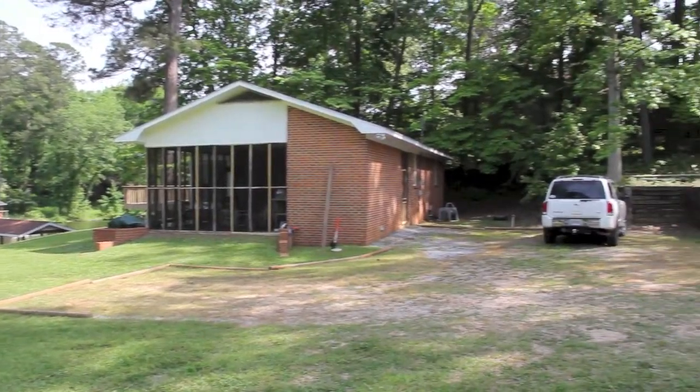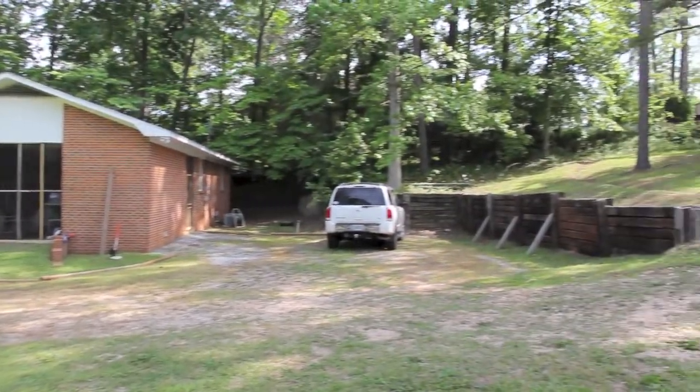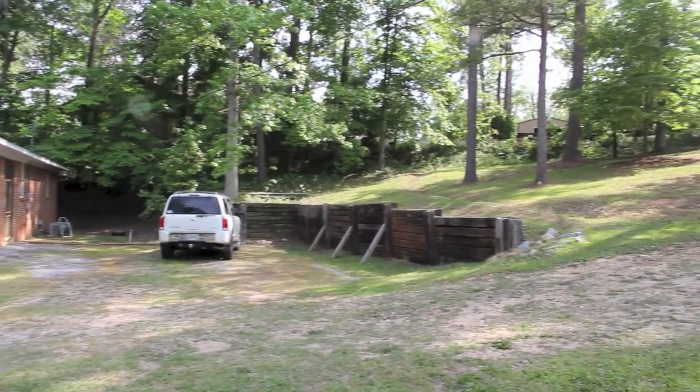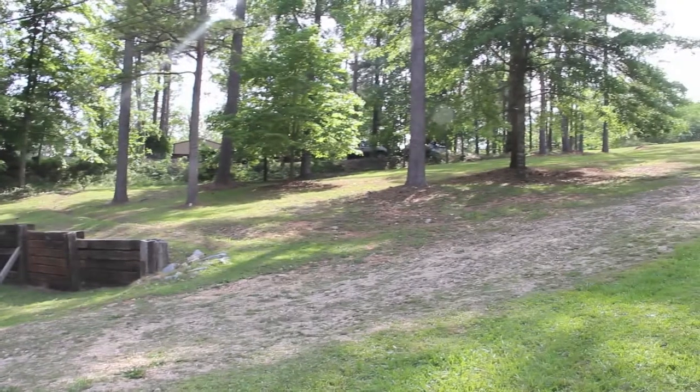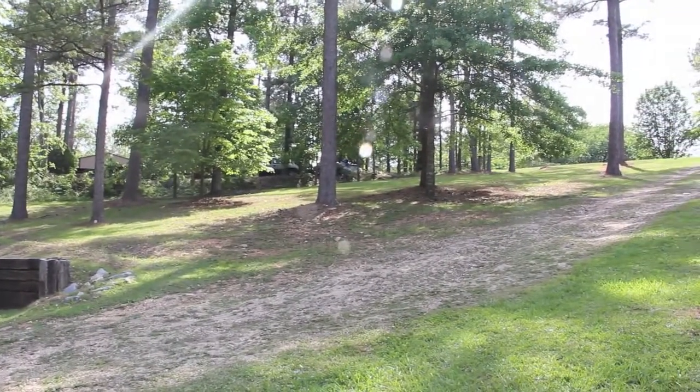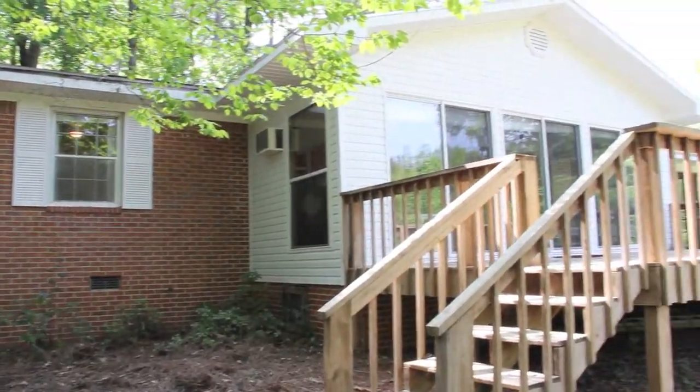The lot slopes gently from the road and the home sits close to the water, leaving plenty of room for parking and storage. It was built in 1975 and has been updated through the years to include a deck, a screen porch, a patio area, and a covered dock with a boat lift.